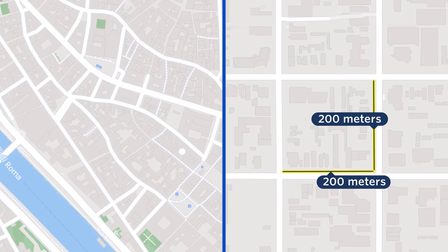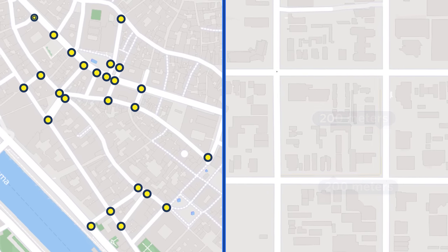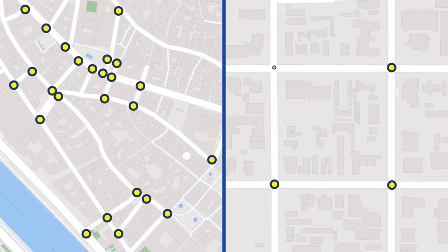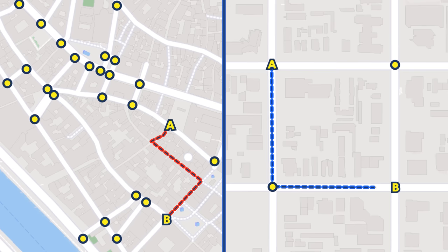Small blocks are great for people moving on foot because smaller blocks result in high intersection density. Intersections mean choice, and more choice of route is good. It means it's easier to walk from point A to point B directly, instead of having to take long, tiring detours.